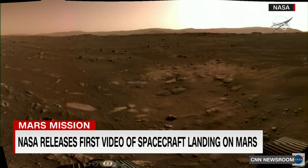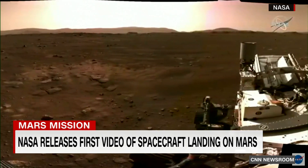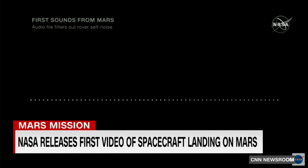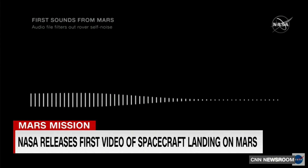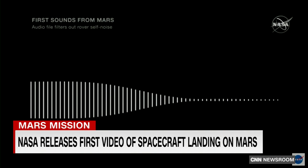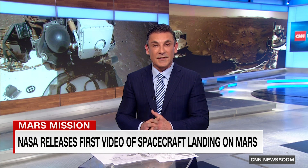And then there are the microphones, which recorded the first sound we've ever heard from the planet — it's a Martian breeze. Sounds just like wind noise. And soon Perseverance is expected to send back images of Mars the likes of which we have never seen before.